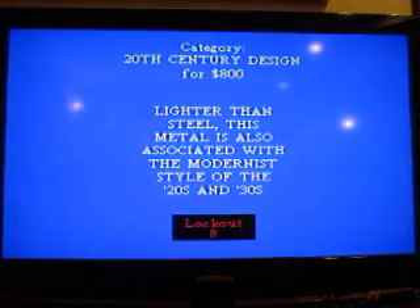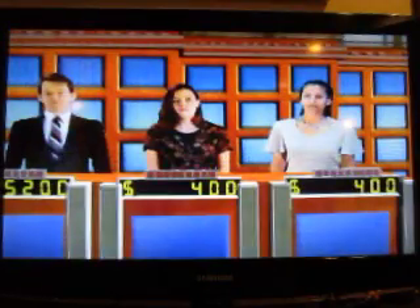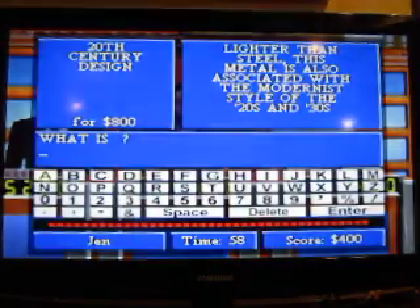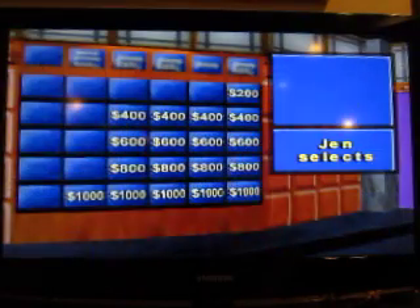20th Century Design. This metal is also associated with the modernist styles of 1920s and 1930s. What is aluminum? Right. Make a selection.